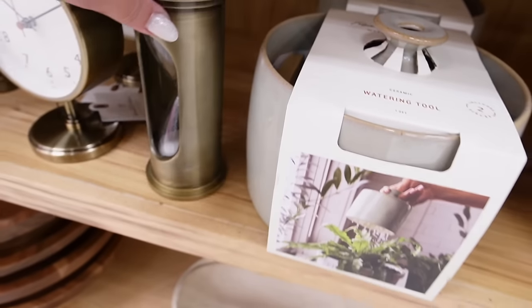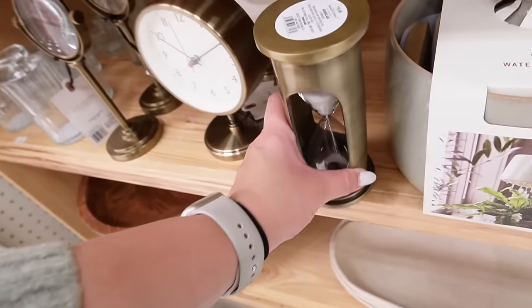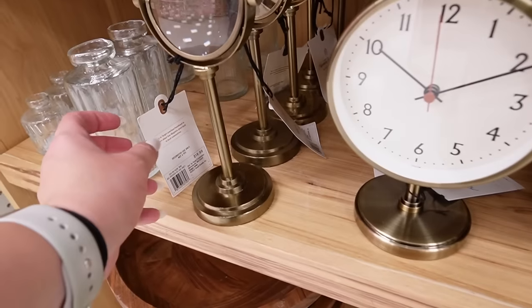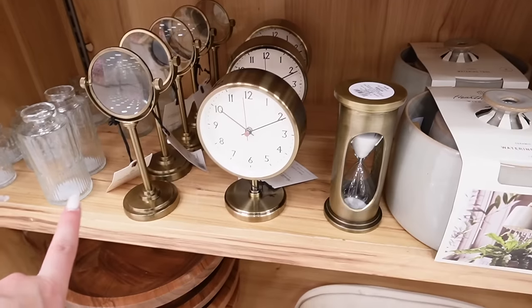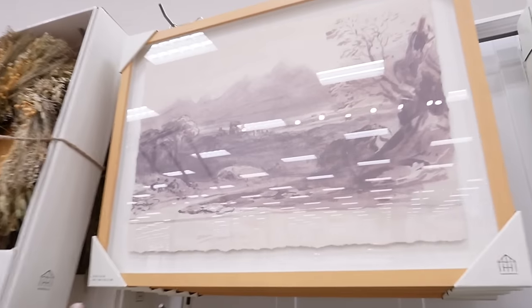Right next up, they have a few desk items. I have not seen the hourglass yet — this is actually very very pretty. It's like a solid brass. This is nice. Then they also have this little magnifying glass — this is $19.99. Love those. Those are really really nice. And also the perpetual desk calendar — I love that too.